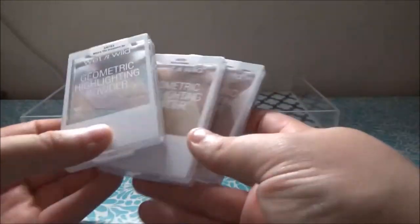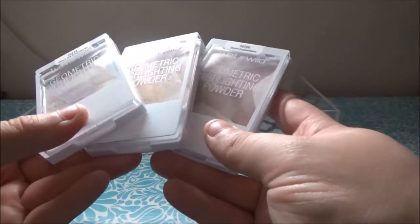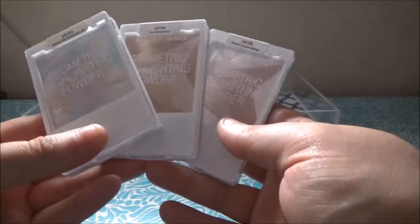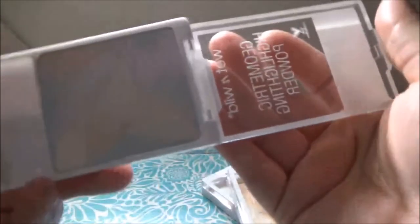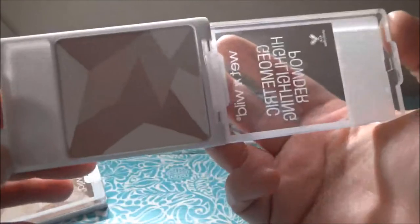I have three highlighters that I got in a swap from Valerie Hill — I haven't been using them recently, not because they're not good, but because I have a lot of other highlighters. These are the Wet and Wild Geometric Highlighting Powders. I have three: Where the Dreamers Go, which is a pastel-looking one; Sun Ceremony, which has a lot of gold; and Desert Expirations, which has clay tones that mimic desert colors. They're all really pretty.